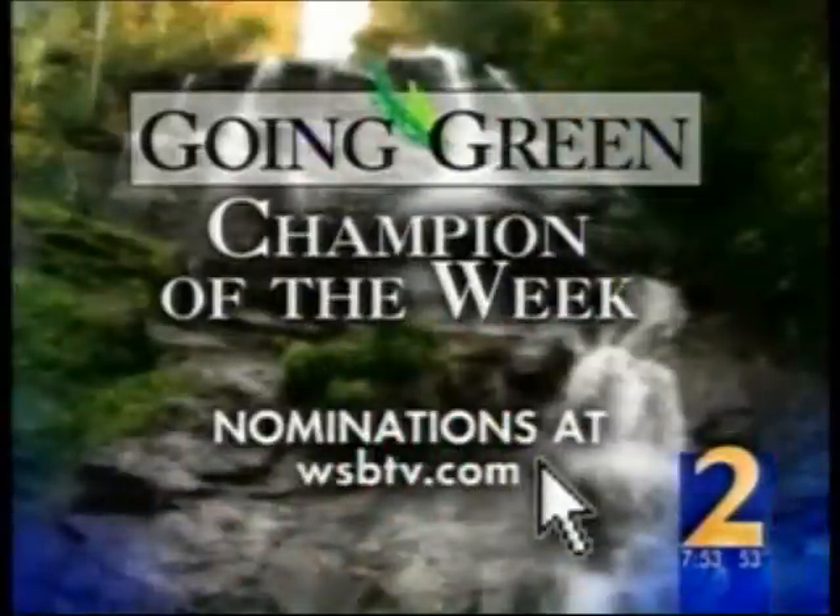If you'd like to nominate a Going Green champion, log on to WSBTV.com and tell us why that person or group actively supports green initiatives.